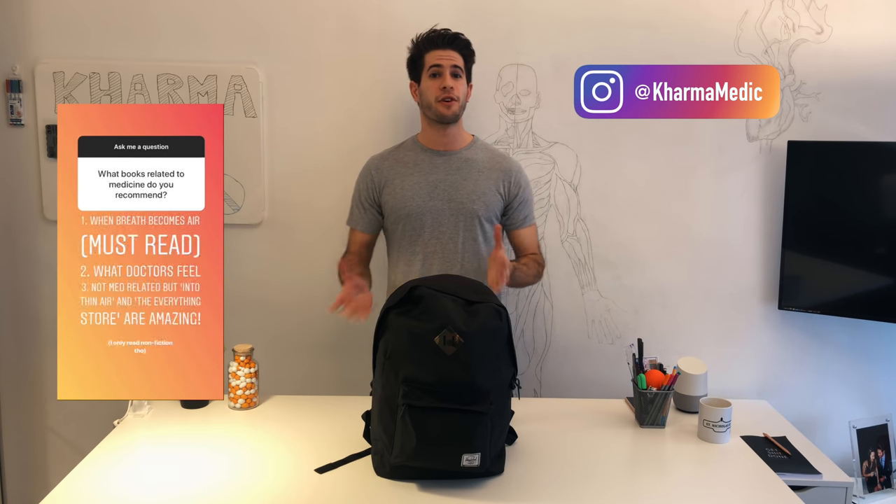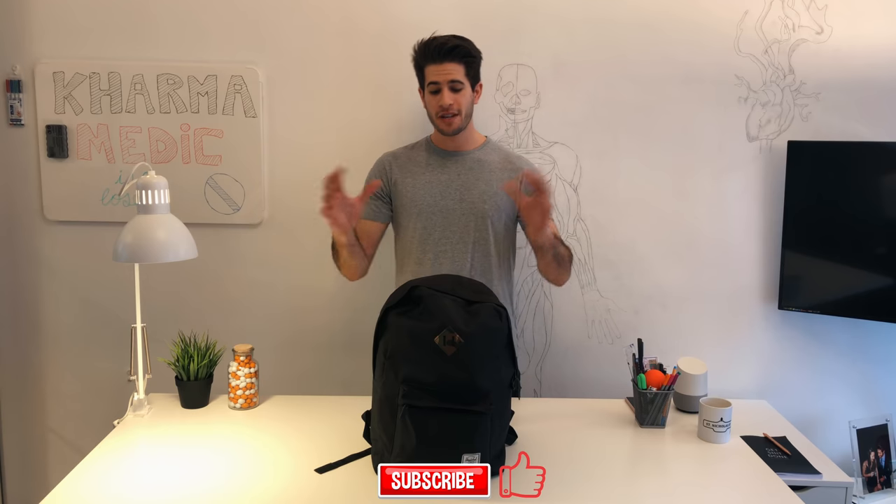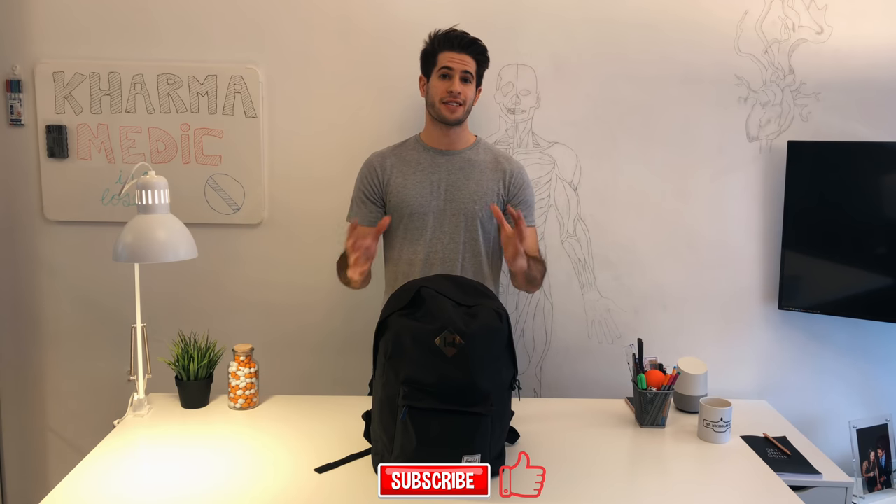Just yesterday I did a Q&A with all of my followers on Instagram. It was really fun. I got to answer a bunch of your questions and I want to keep doing it every single week. So if that's something you guys are interested in, you can follow me on Instagram. Make sure to follow me and you can participate in those Q&As and ask me anything you want. Alright, so let's get started with the video about what is in my backpack, what I carry to school with me every single day.